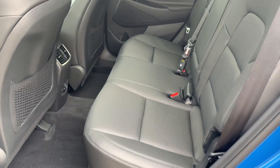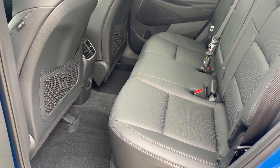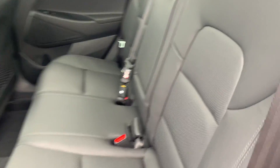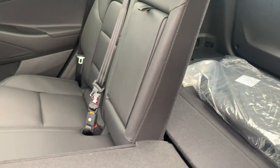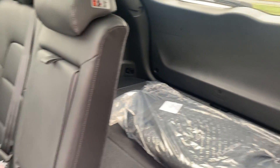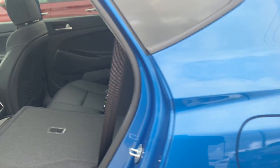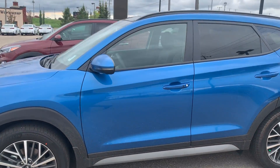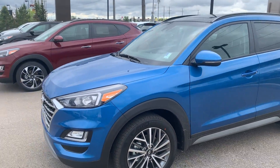This vehicle has tons of room and amazing legroom space. It's equipped with heated seats in the back, and all the seats open in a 60/40 split, so if you ever need additional cargo space it's always available for you.